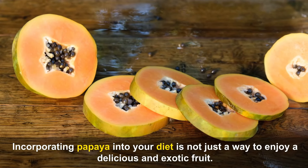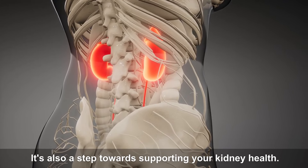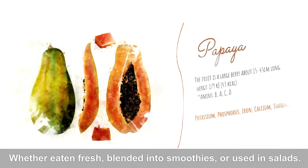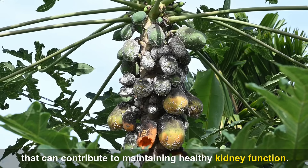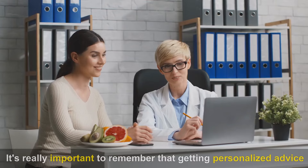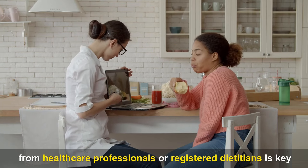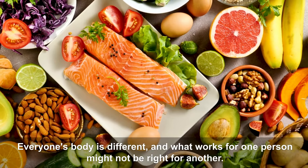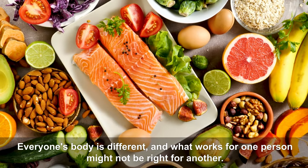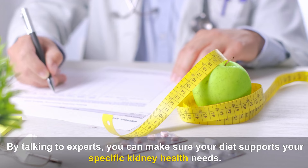Incorporating papaya into your diet is not just a way to enjoy a delicious and exotic fruit — it's also a step towards supporting your kidney health. Whether eaten fresh, blended into smoothies, or used in salads, papaya offers a combination of flavors and health benefits that can contribute to maintaining healthy kidney function. It's really important to remember that getting personalized advice from healthcare professionals or registered dietitians is key when it comes to making the best food choices for your kidney health, as everyone's body is different.